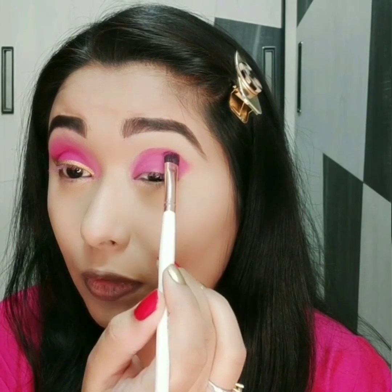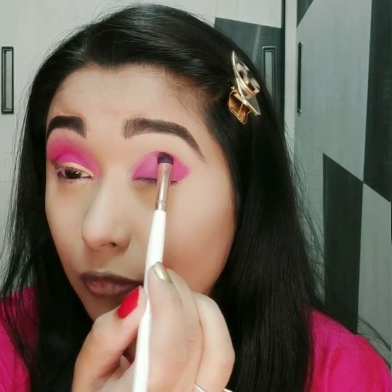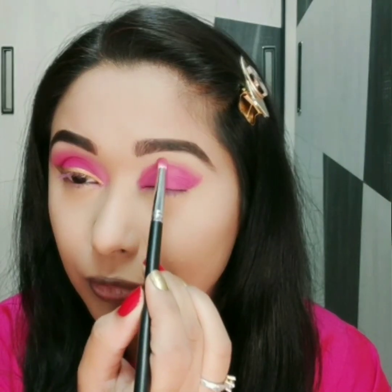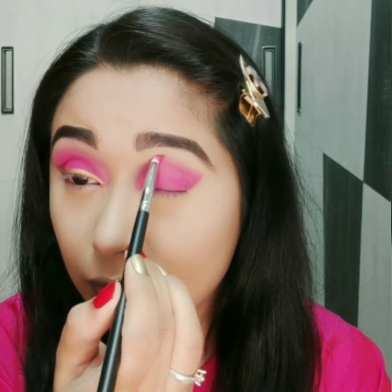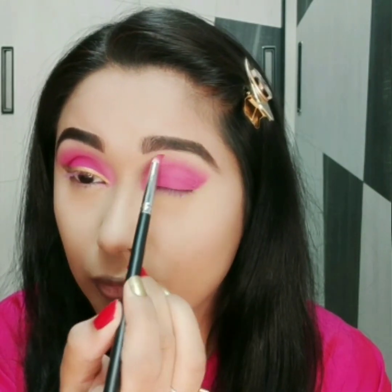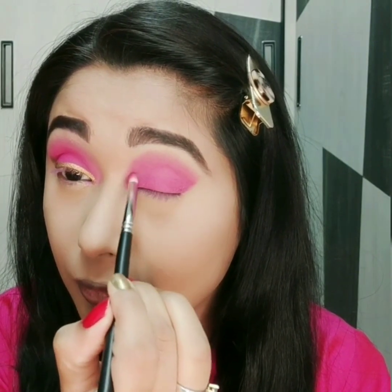Guys, you don't have to drag it — you have to add it only in a patting motion. If you drag it, it will disturb your concealer. I will put it on my crease. Dark pink and light pink color blend in circular motion.